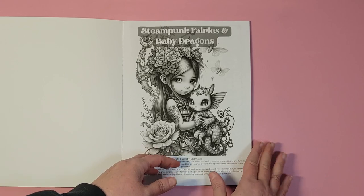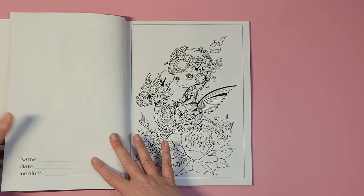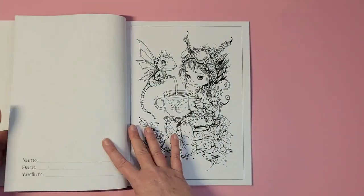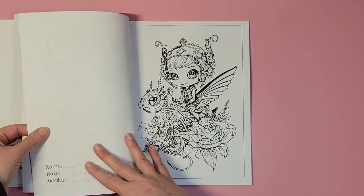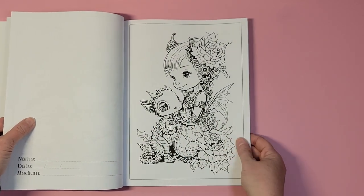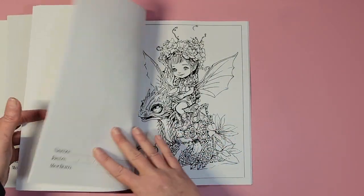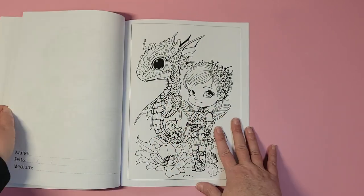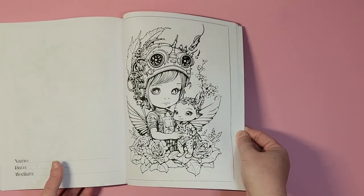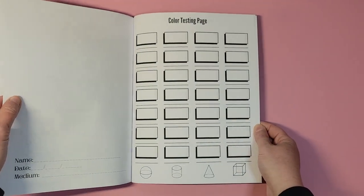Next one is 'Steampunk Fairies and Baby Dragons' adult coloring book, copyrighted 2023 by Color Castle. There are a lot of really cute images, and the dark ink I can work with — it does have some thick black lines, but so cute. I do love steampunk and I enjoy dragons, so this is definitely up my alley. You have your color testing pages. That's Steampunk Fairies and Baby Dragons.